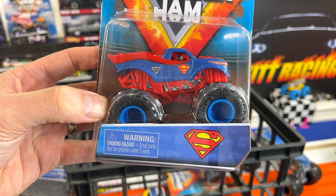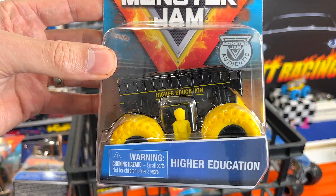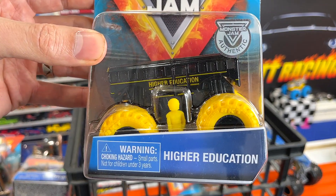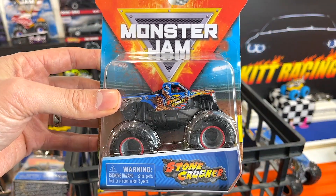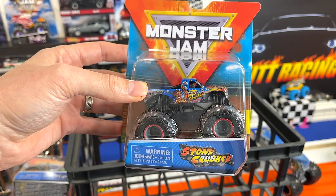Maybe he'll fly through the air. Next up, I have been wanting to open this — look at that Higher Education. Just a beautiful truck. We'll see if he's fast. And the last truck in this King of the Hill representing Monster Jam is Stone Crusher. If you want Stone Crusher to win, throw his name in the comments down below.